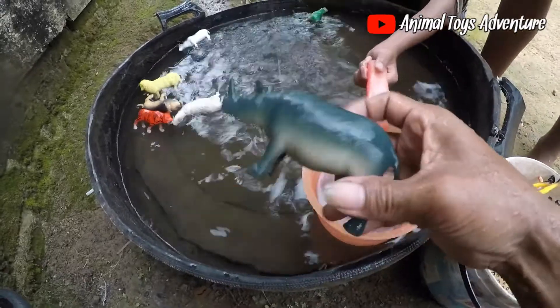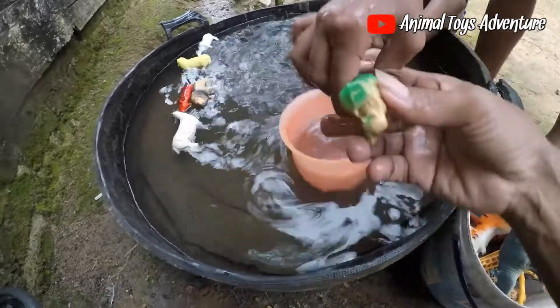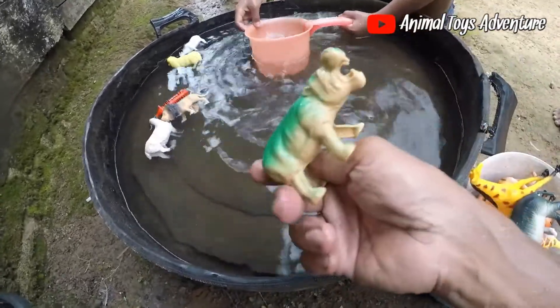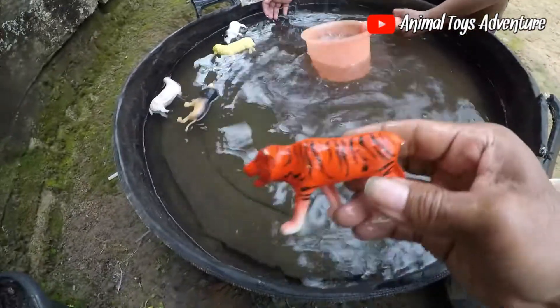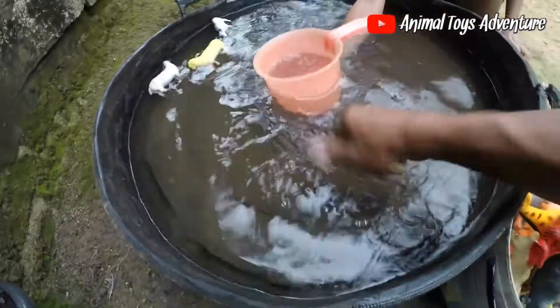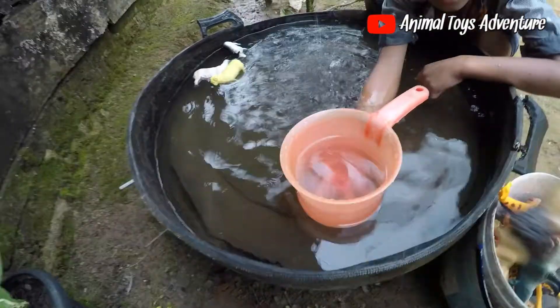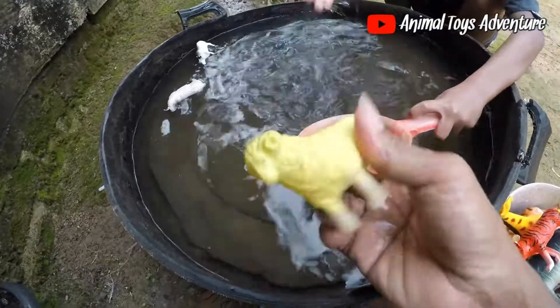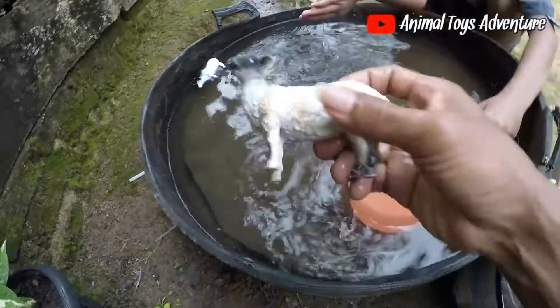It's a tiger. This is a lion, this is a lion. This is a guwatu guys.